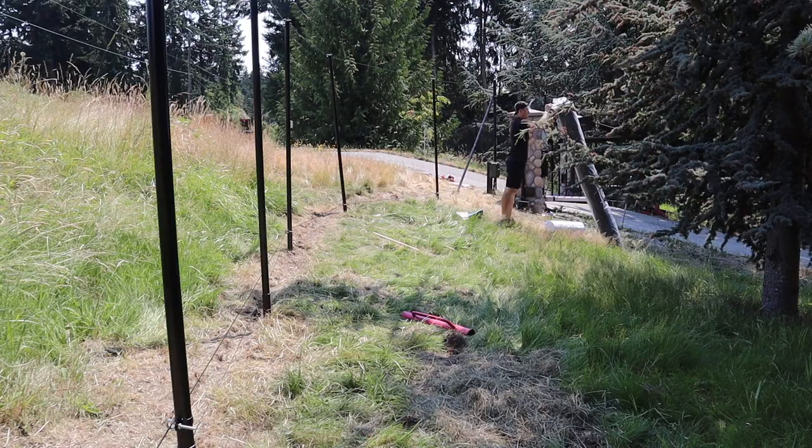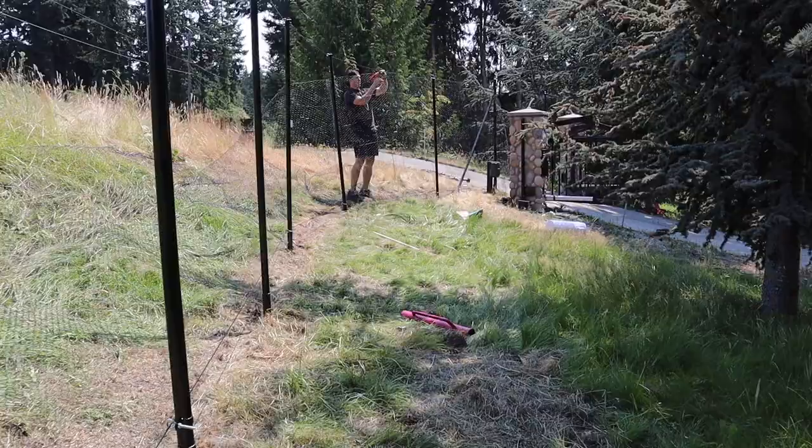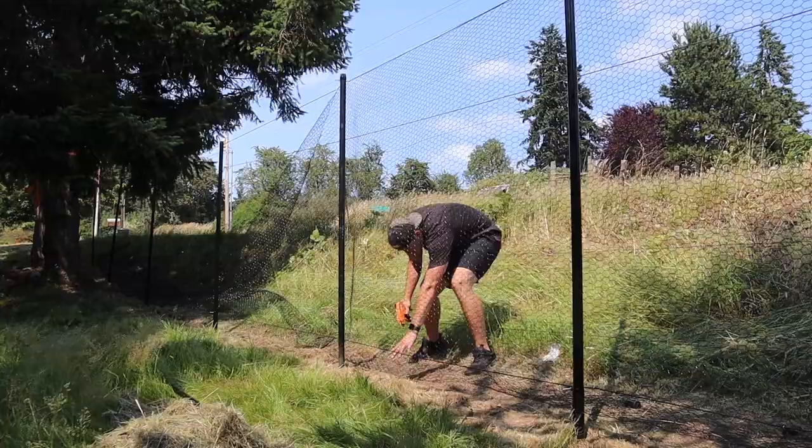We've now got all the poles installed, so it's time to start hanging the fencing. We've got quite a bit of fencing done here, but it is taking longer than sort of expected because it's a very particular process to install this. First, we actually have to get the fencing up against the top line.